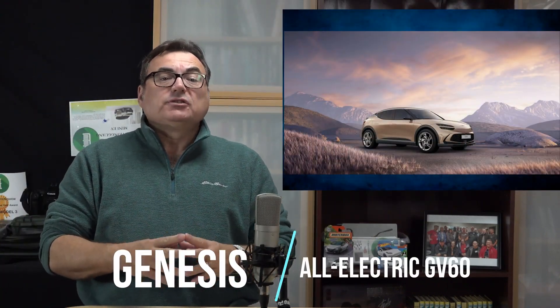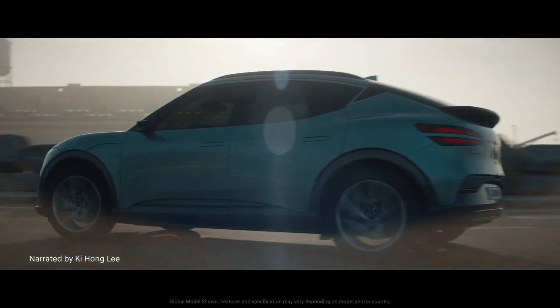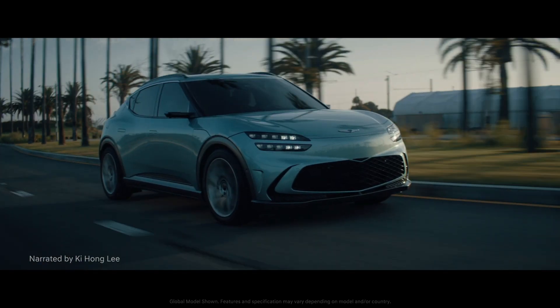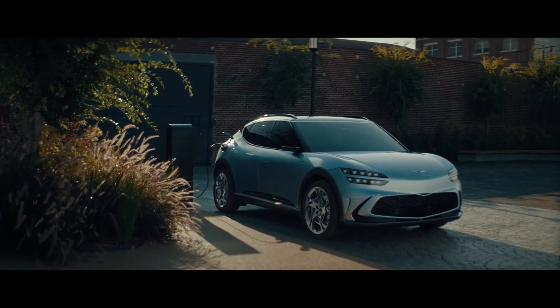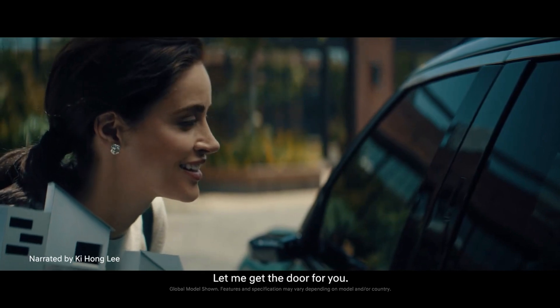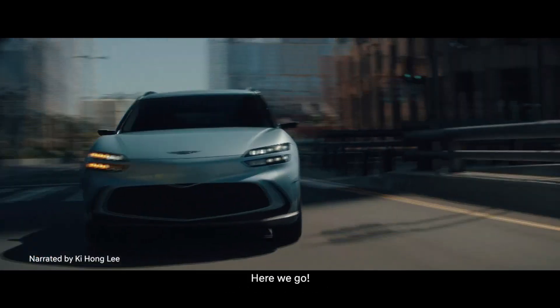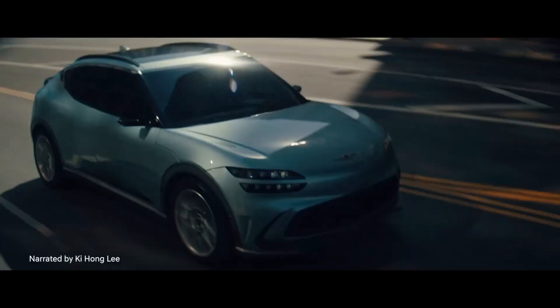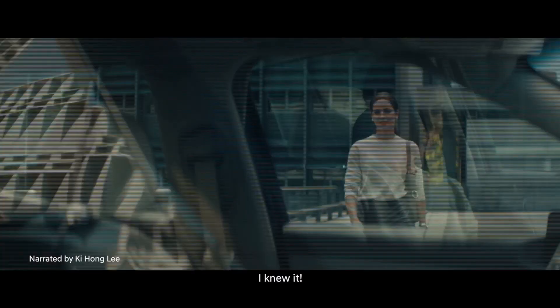Genesis unveiled their first dedicated electric vehicle, the GV60 — a model that embodies the brand's journey towards electrification. The GV60 is a high-performance electric vehicle with a sleek, athletic coupe CUV design that expands Genesis's 'athletic elegance' identity into the sustainable luxury space. It is Genesis's first vehicle built on the dedicated EV platform known as the E-GMP, shared by Genesis, Kia, and Hyundai.